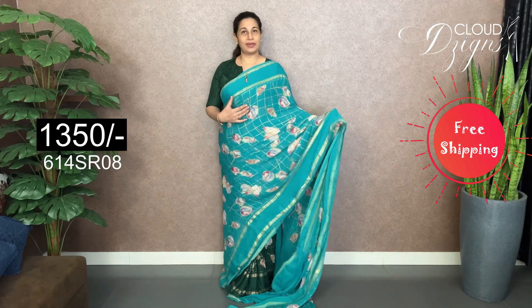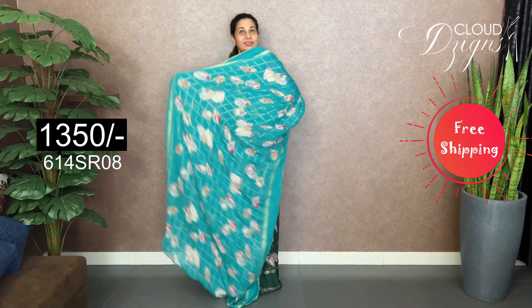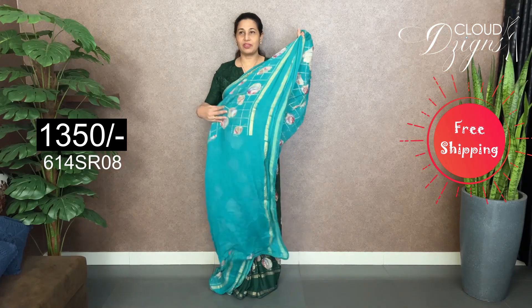It has a nice floral design. It has golden check designs in the foil pattern. It has a double-sided border. It has a running blouse and a small blouse — the blouse is half a meter.